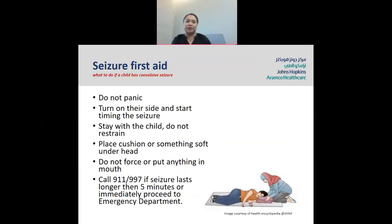How can you help your child live with epilepsy? Make sure your child understands their condition and the type of medicine they are taking. Know the dose, time, and side effects of all medications. Talk to your child's healthcare provider before giving other medications, as seizure medications can interact with many others. Help your child avoid anything that may trigger a seizure, and make sure they get enough sleep — lack of sleep can also trigger a seizure. Visit the healthcare provider regularly. What do you do when you see your child having a seizure? Do not panic. Turn them on their side and start timing the seizure. Stay with the child and do not restrain. Place a cushion or something soft under the head. Do not force or put anything in the mouth. Call 911 or 997 if the seizure lasts more than five minutes — this is the main reason you need to time the seizure — or immediately proceed to the emergency department.